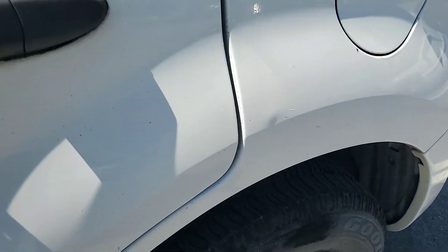There's a ding here. Some scrapes on the door.